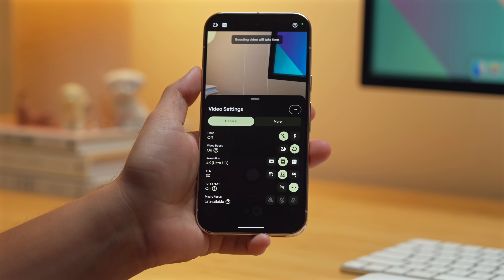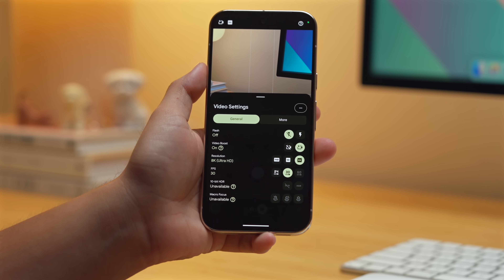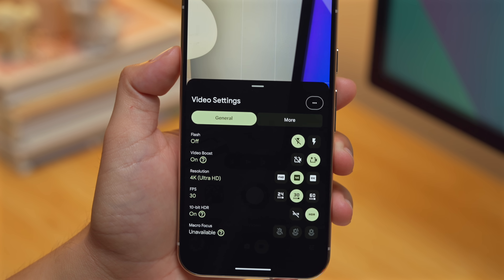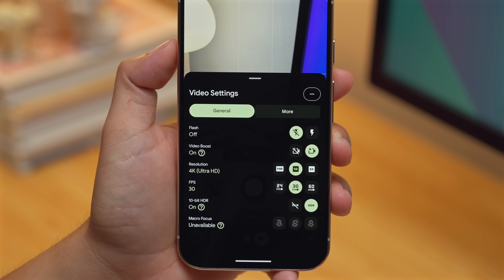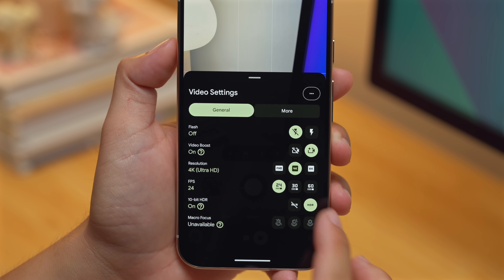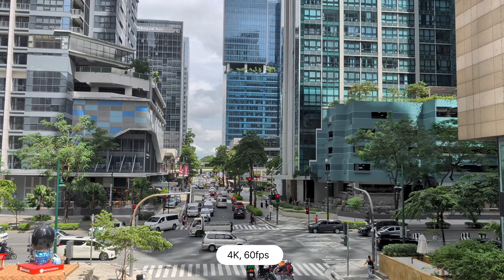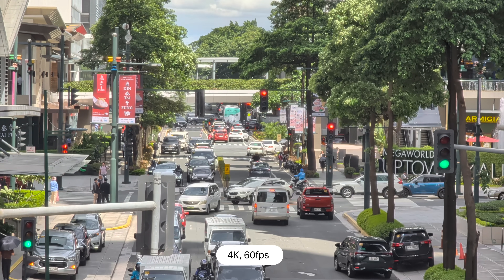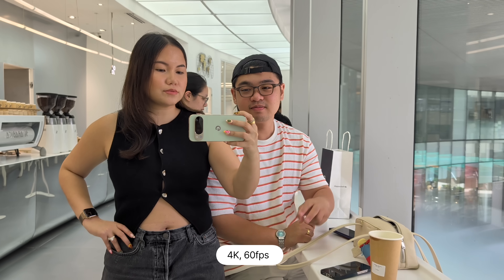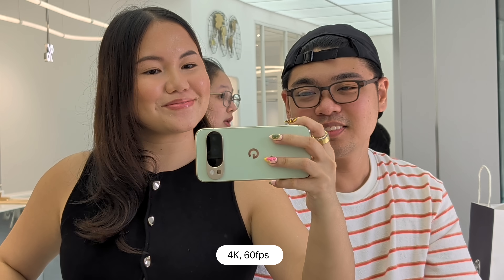Regarding 8K video recording — it's different from what we see on ultra devices. The phone maxes out at 4K 60fps, and by using Google's Video Boost feature, it can produce 8K video at 30fps by processing the uploaded footage in the cloud. From our experience, it took hours just to upload a one-minute video, and the Pixel 10 Pro got quite warm. The colors are realistic and detailed, but the process is not seamless.